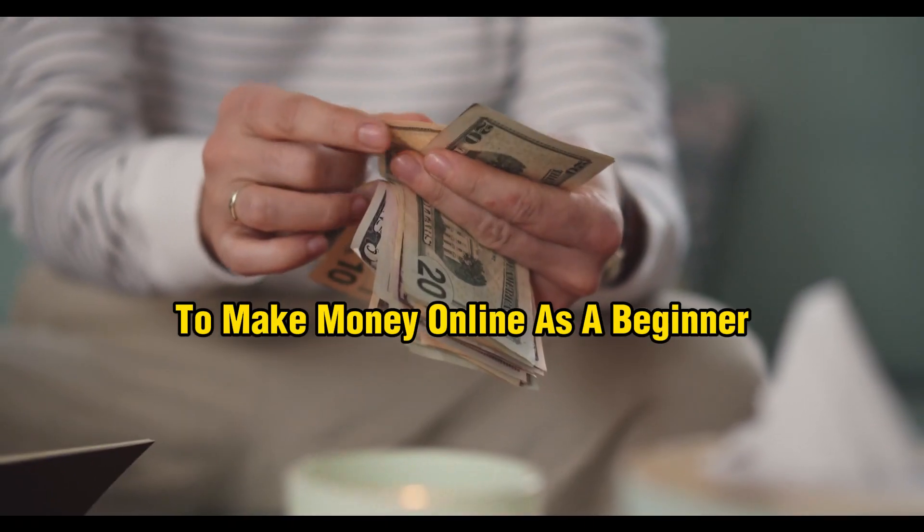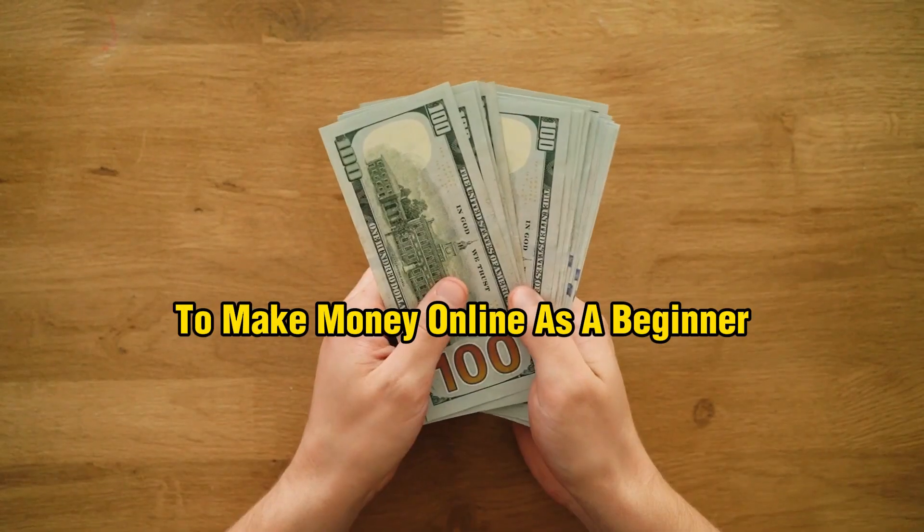100% free method to make money online as a beginner. In this video I'm going to show you a completely free and unique way to make money online as a beginner. If you're a beginner, this video is completely for you.